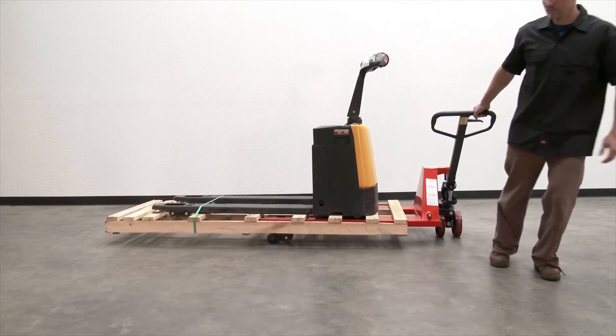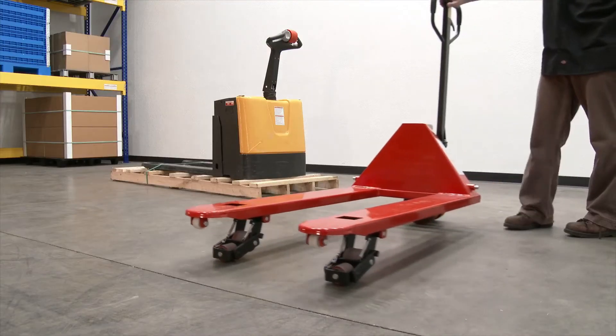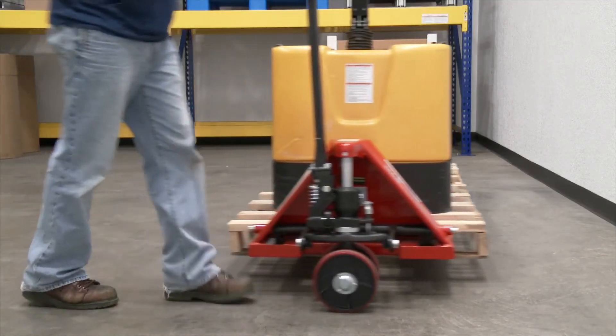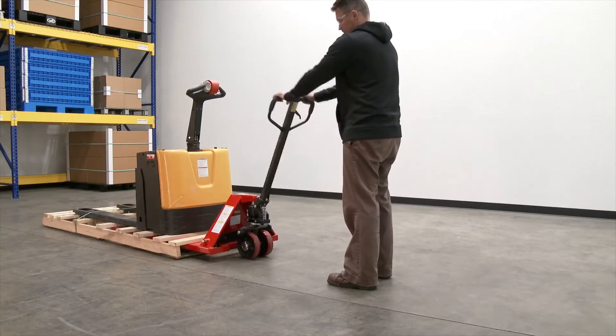The Sidewinder Pallet Truck transports long loads down narrow aisles. This versatile pallet truck retains all the quality workmanship of a standard pallet truck, in addition to providing lateral movement. Place the forks into the pallet that elevates to approximately 7 inches.